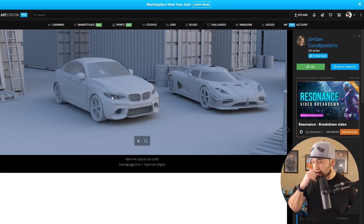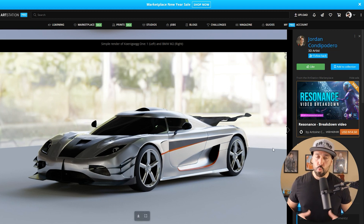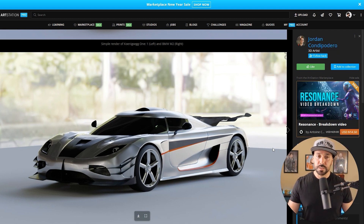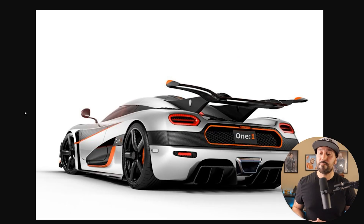Looking at this shot, I want to break down some improvements Jordan could incorporate. One of them is this plane here — it's very distracting. If you want to go with a studio lighting environment, I actually went on Google and looked for images of this vehicle to see how it could be presented better. This is the same vehicle Jordan modeled, and one thing you notice is that you really don't see that ground plane — it's more of a studio setup.